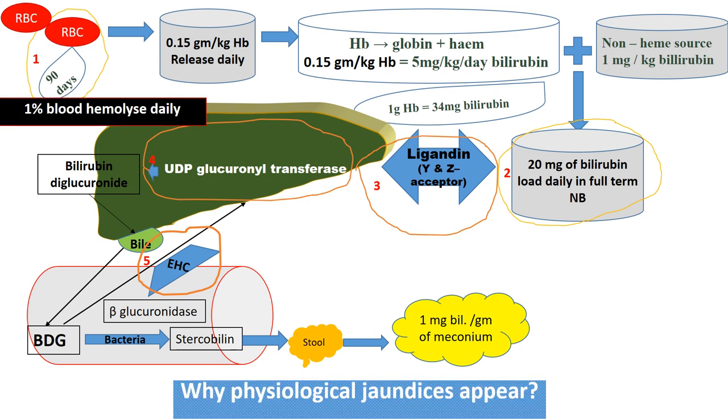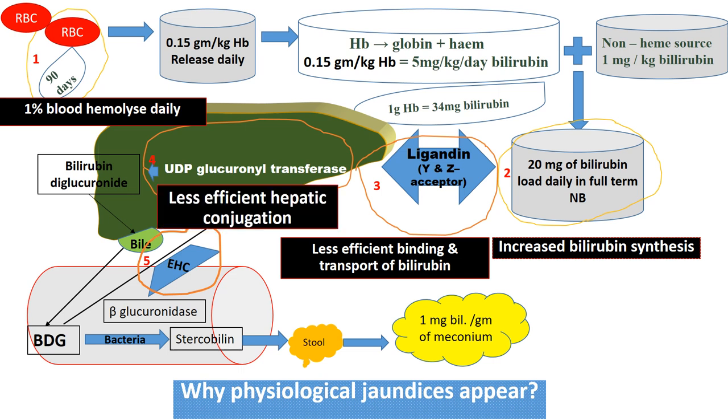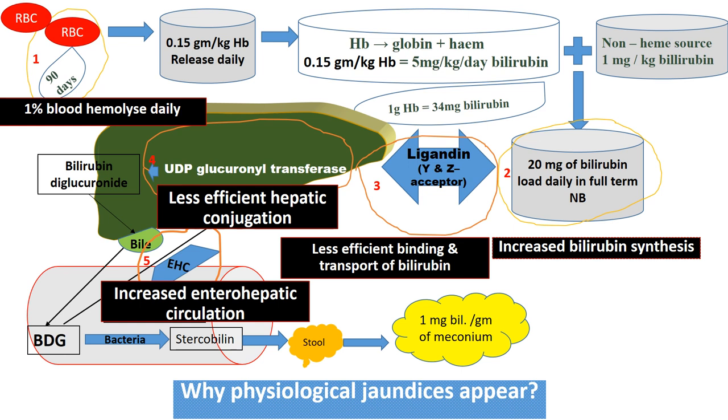To summarize: around 1% of blood hemolyzes daily, leading to increased bilirubin synthesis; less efficient binding and transport of bilirubin; less efficient hepatic conjugation; and increased enterohepatic circulation. All five of these causes are responsible for physiological jaundice in the newborn.